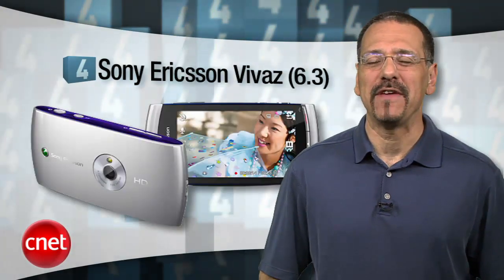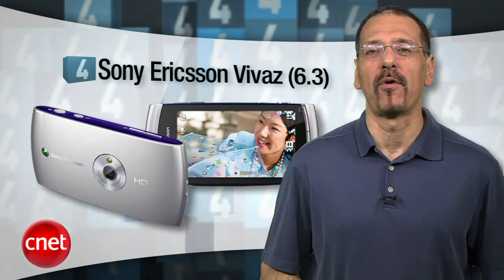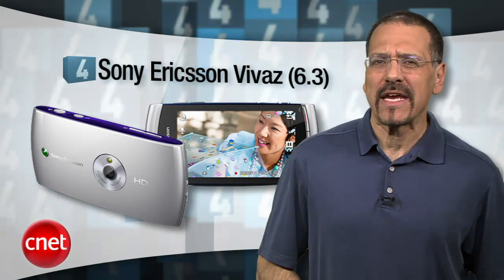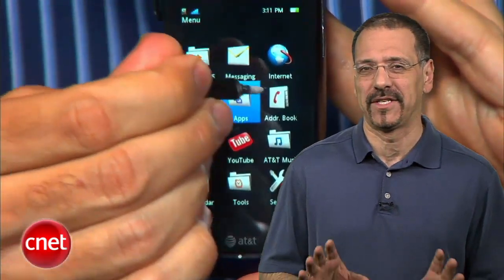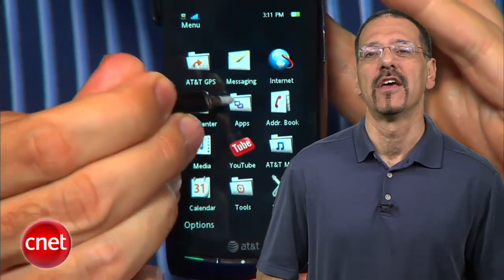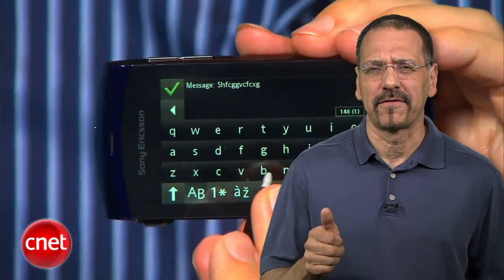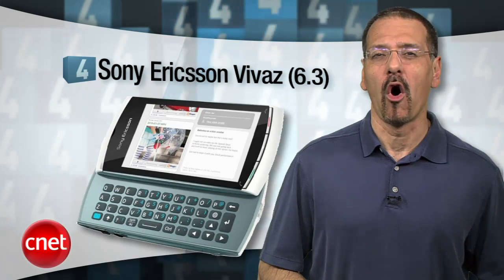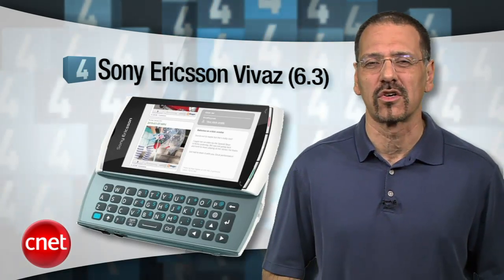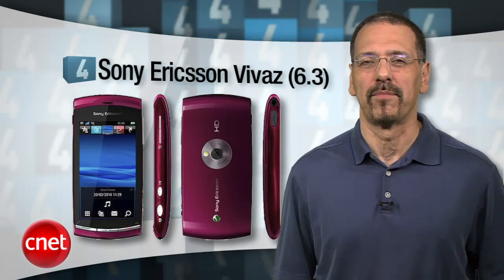Number four is the Sony Ericsson Vivaz with a CNET rating of 6.3. Touch screen products these days use capacitive touch screens — except the Vivaz, which uses resistive technology, kind of like those plastic flat buttons on a gas pump. Coupled with the outdated Symbian OS and slow internals, you'll have plenty of time to contemplate what else you could have bought.